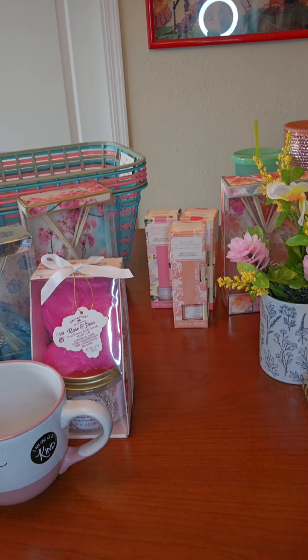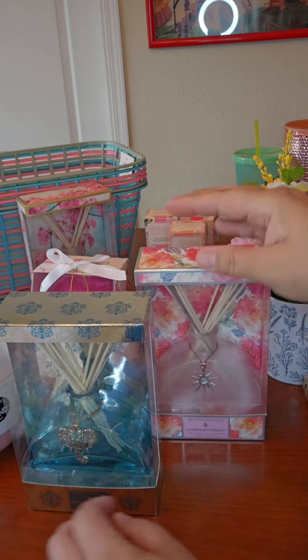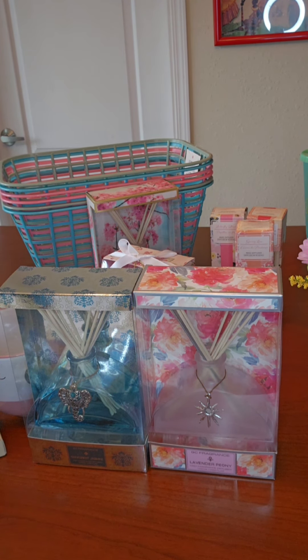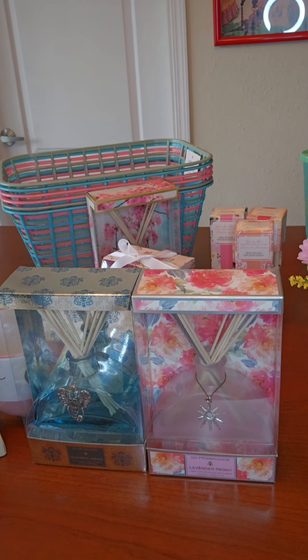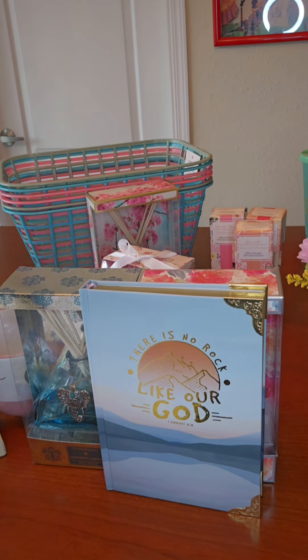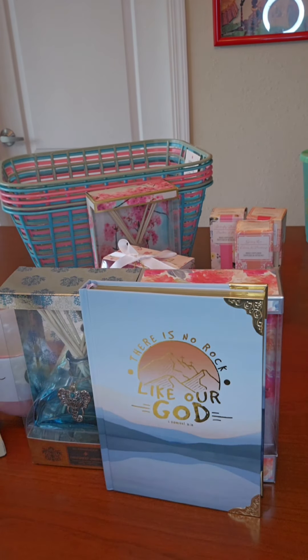Another great idea: these re-diffusers from Burlington — Ross has them as well, but Burlington has the bigger and better selection in my experience. These are $5.99. You can just find yourself a journal that corresponds with it — like this blue journal will go with this blue diffuser; it's really pretty. That there could be the gift alone, or if you wanted to take it up a notch, you can find a nice cup, put that in there with a floral arrangement. That's a beautiful gift, and it will work for anybody.